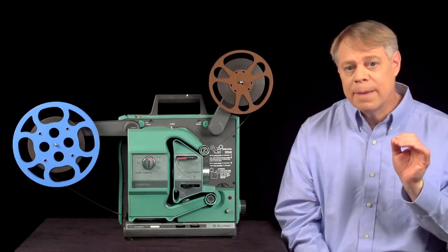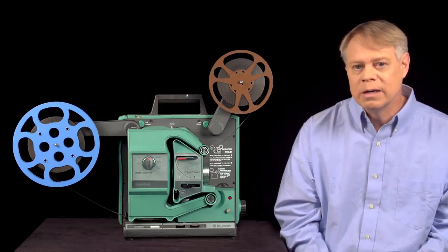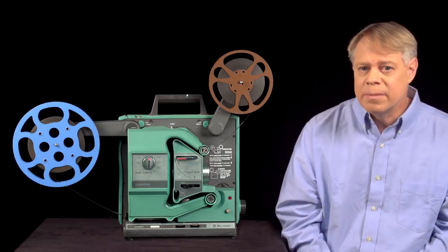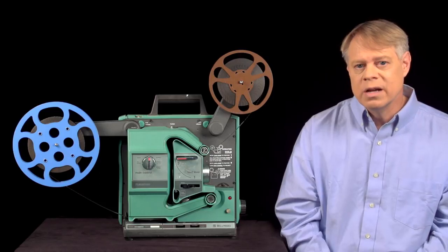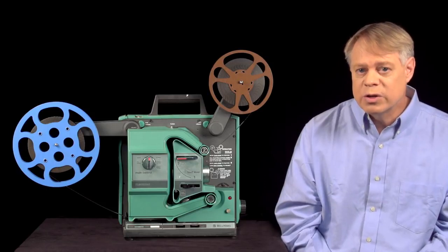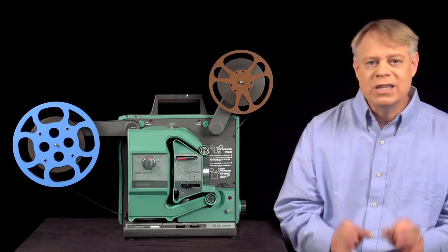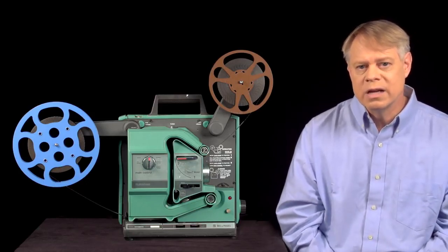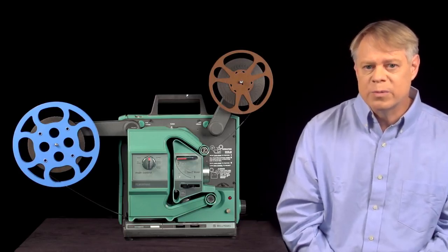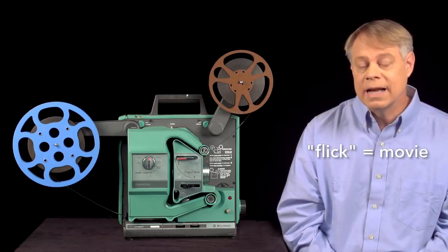The film passes by the lamp at 24 frames per second. At that rate, the human mind blends the still frames into fluid motion. A projector with a single-bladed shutter blocks light from the lamp once every frame, so half the time — every 24th of a second — the screen is dark. This switching between a bright projected image and darkness is called flicker. If the flicker occurs at about 60 to 70 times per second, the bright flashes fuse together and appear continuously bright with no periods of darkness. This rate is called the flicker fusion threshold. Since 24 flickers per second is below the threshold, the flicker is visible — and this flicker is the origin of the term 'flick' as slang for movies.